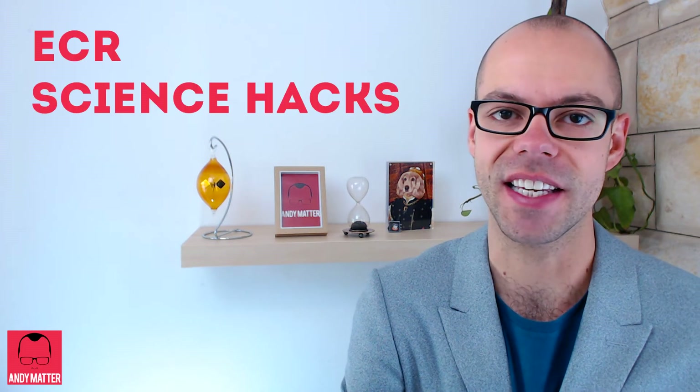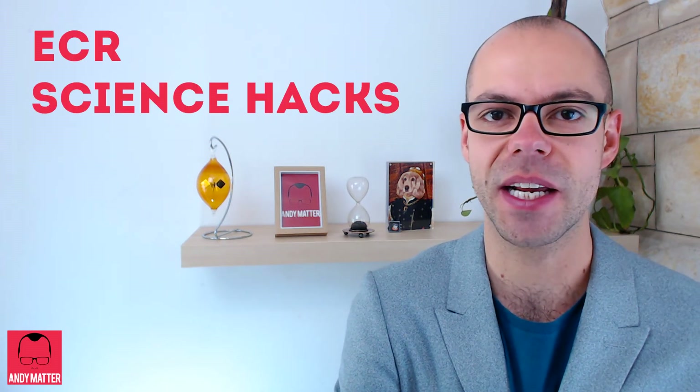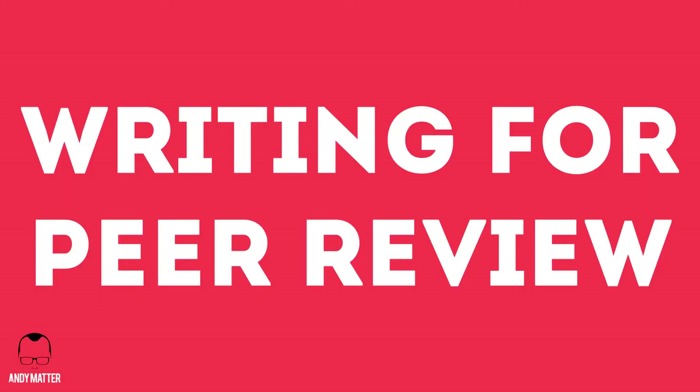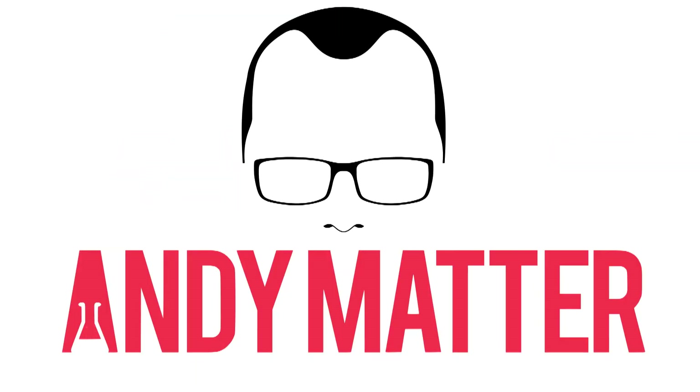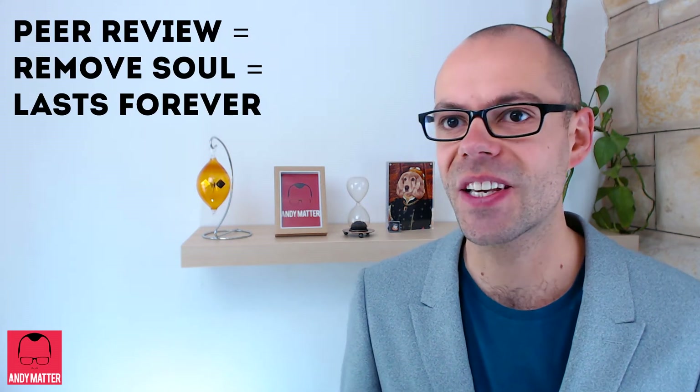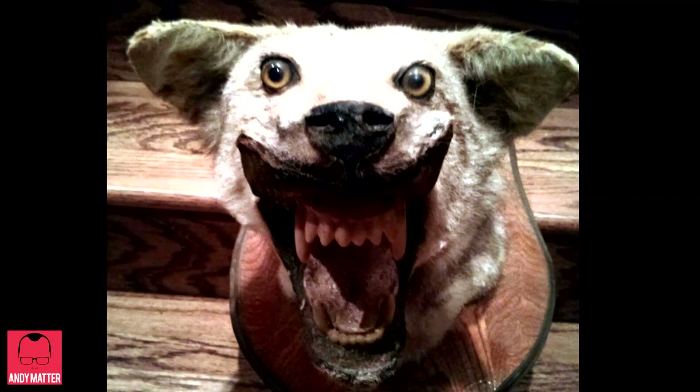Hello and welcome to Andy Matters ECR Science Hacks, and today we're talking about everyone's boring science friend: writing for peer review. Writing a paper for peer review is like taking something you love and have cared for and removing its soul in order to preserve it for eternity. I like to think of every paper I've written as a beautiful taxidermied pet.